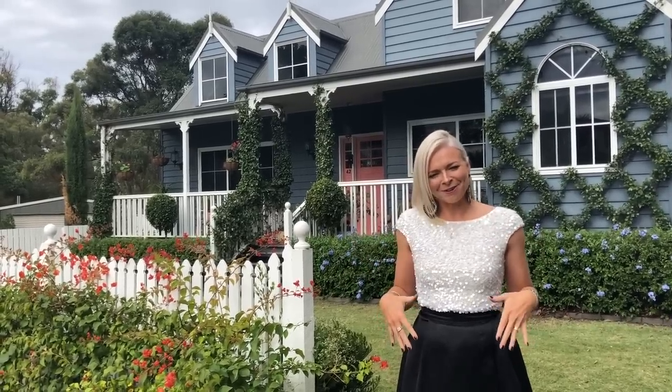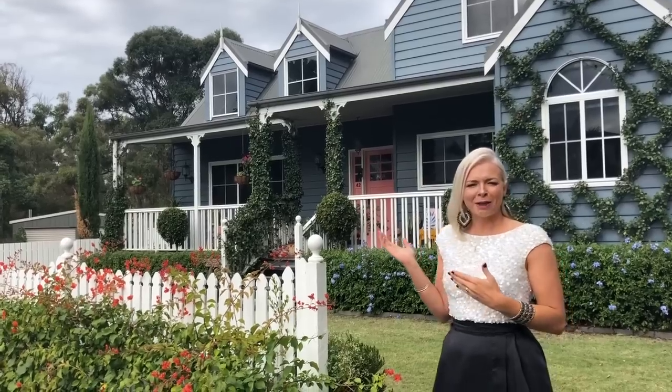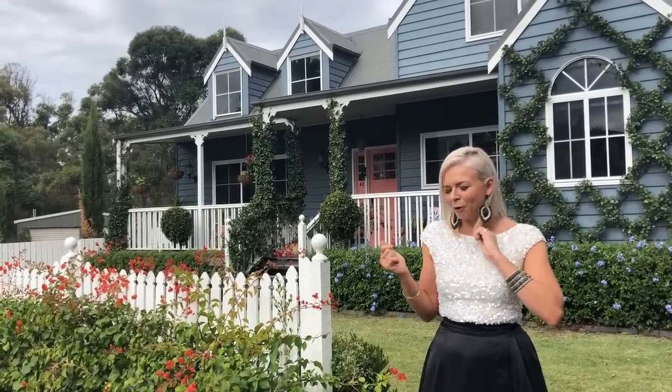I'm dressed up like this not for the video — we're actually on our way to a wedding, so I just thought I'd take the opportunity to film this. I live here with my husband Simon and our son Benji.